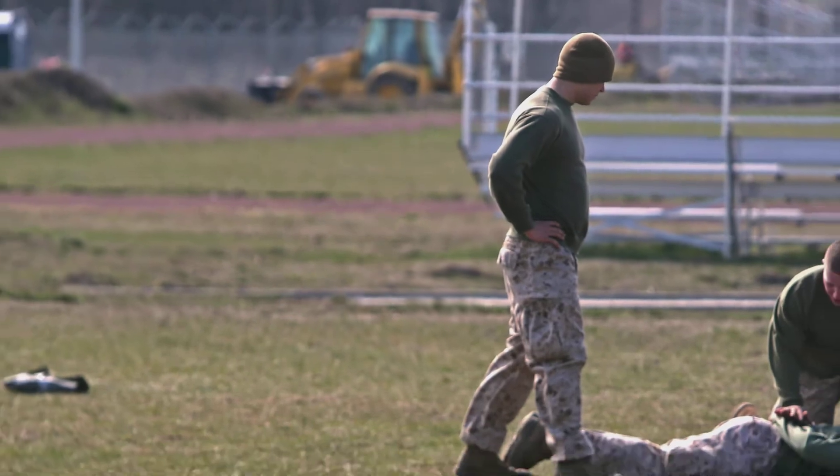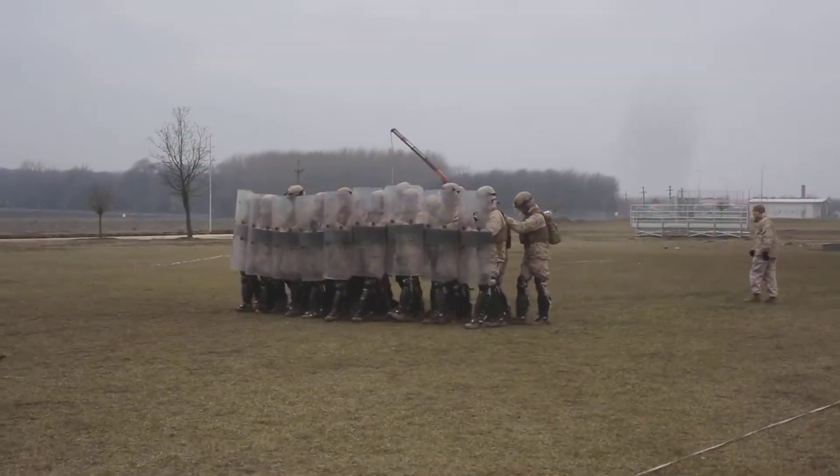We do taser training, which consists of taser qualifications and taser exposures. We also conduct riot formation training.